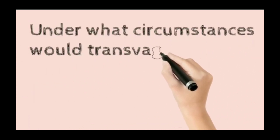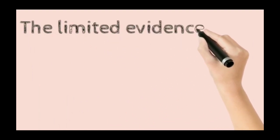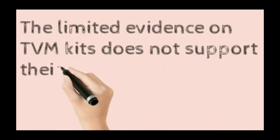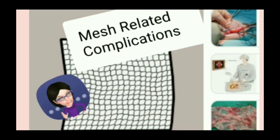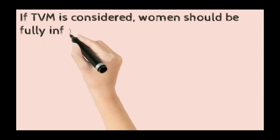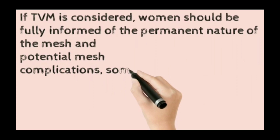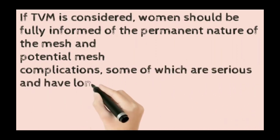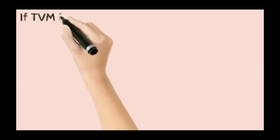Under what circumstances would transvaginal mesh kits be considered? The limited evidence on transvaginal mesh kits does not support their use as first-line treatment of post-hysterectomy vault prolapse. Mesh-related complications should be understood. Women should be fully informed of the permanent nature of the mesh and potential complications, some of which are serious with long-term effects that can be difficult to treat, according to the 2015 guideline.